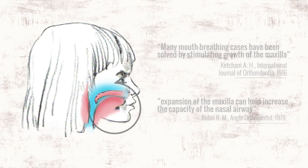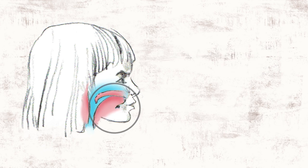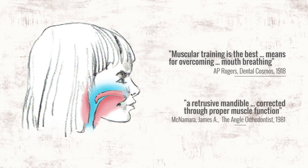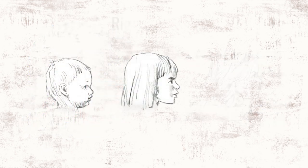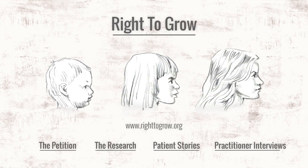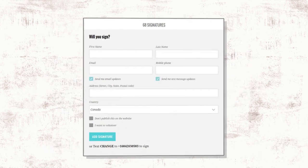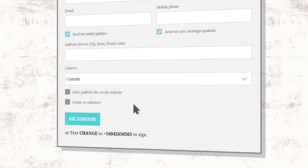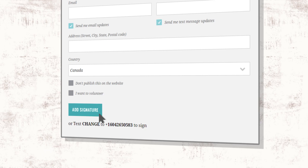Since 1918, orofacial exercises have been shown to correct mouth breathing habits. There are better ways. Right to Grow is an organization dedicated to ending the practice of orthodontic growth stunting. Please sign our petition online, share this video, and get involved in making the world a safer, healthier place for our children.